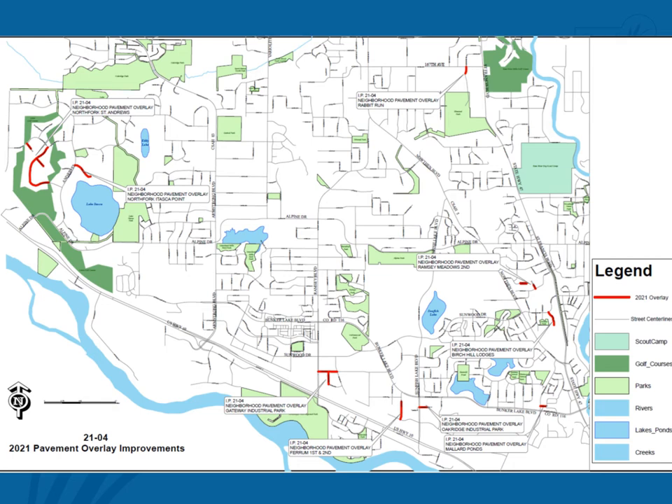North Fork St. Andrews includes Inverness Court from Inverness Lane to the cul-de-sac, St. Andrews Court from St. Andrews Lane to the cul-de-sac, and St. Andrews Lane from Inverness Lane south to the edge of the plat, 3,300 feet southeast. Oak Ridge Industrial Park includes Sunfish Lake Court from Sunfish Lake Boulevard to the cul-de-sac. Rabbit Run includes Quicksilver Street from 167th Avenue to the cul-de-sac. Finally, Ramsey Meadows 2nd includes the last 300 feet of the cul-de-sac on 150th Lane lying south and east of Helium Street, as well as Florine Street from 149th Lane to the cul-de-sac.